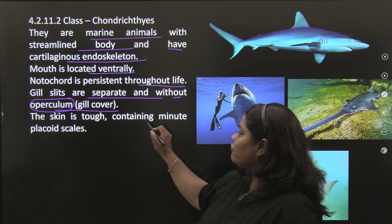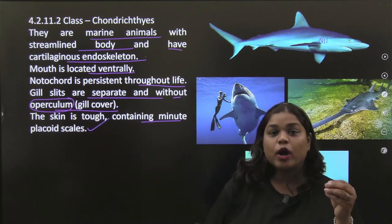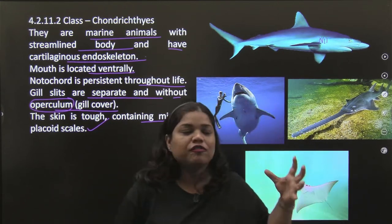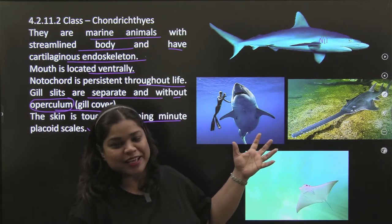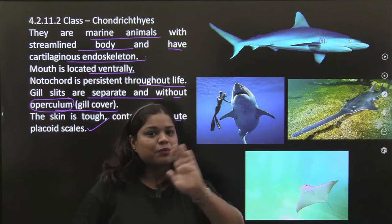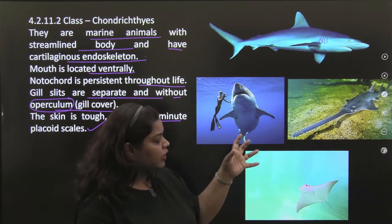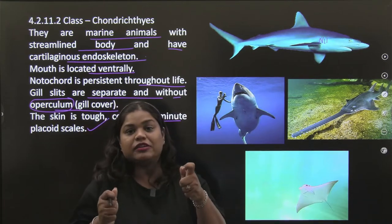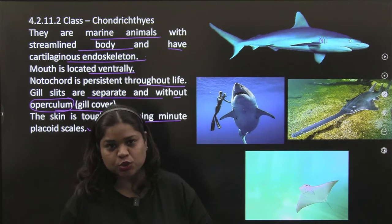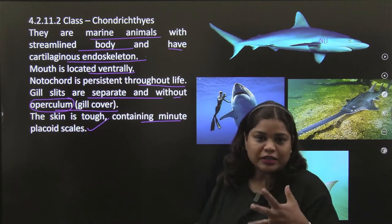Skin is tough, containing minute placoid scales. If you have ever seen sharks in movies, their skin is very tough. Cutting them is a little difficult because of their tough skin.